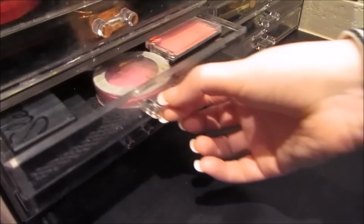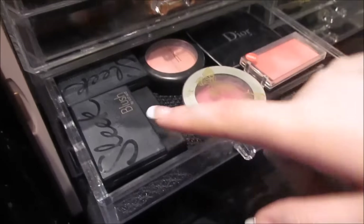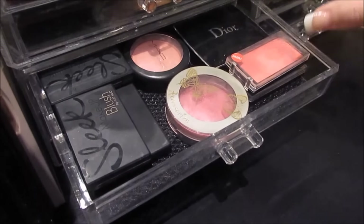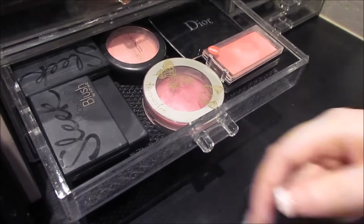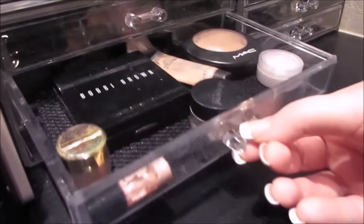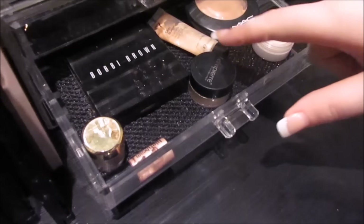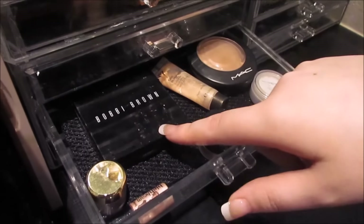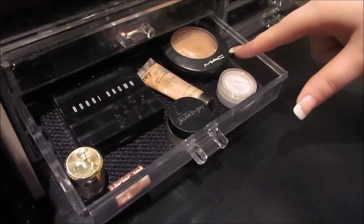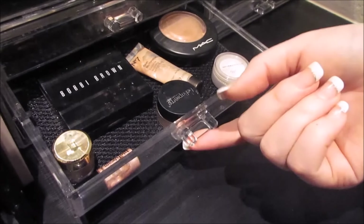Next drawer down is blushes. I've got a few of the Sleek palettes which are really nice, one from Accessorize, MUA, MAC Well Dressed, and Dior Brown Millie. Next drawer down is highlighters. I've got the Bella Pierre Highlighter in Champagne, MAC Soft and Gentle, Bobbi Brown Shimmer Brick, and then just some other random ones and an eyeshadow from Natural Collection which works quite well as a highlighter.